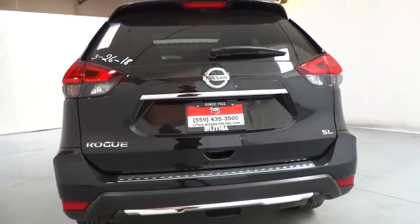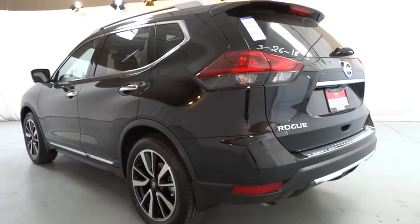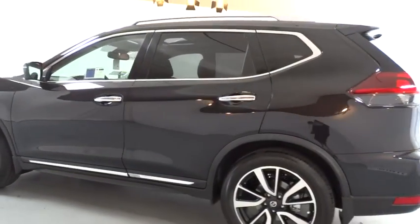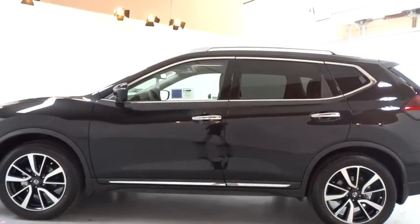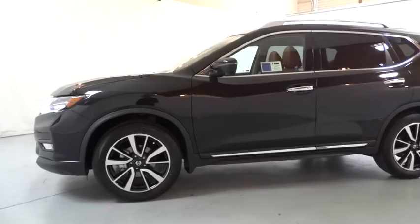Here are some of this vehicle's great options: backup camera, power liftgate, remote engine start, navigation system, keyless entry, leather wrapped steering wheel, driver lumbar, adjustable steering wheel, power steering, four-wheel disc brakes, cruise control.